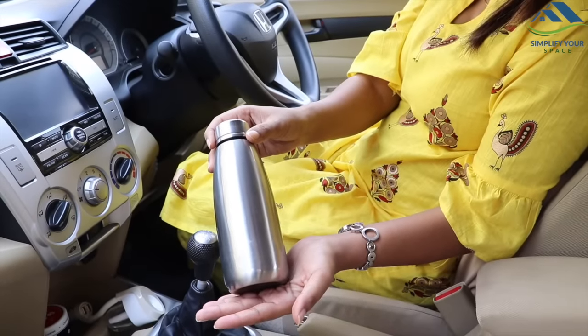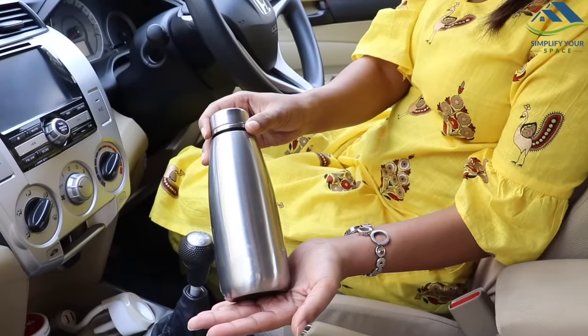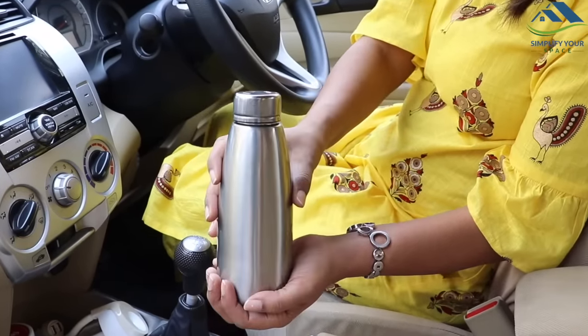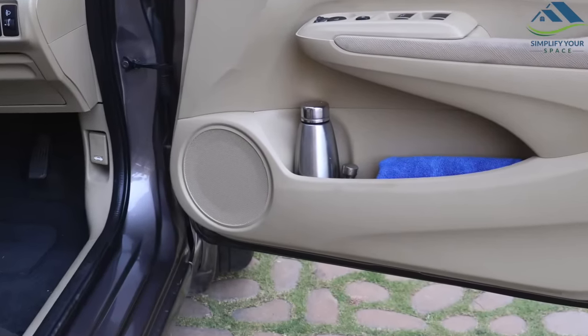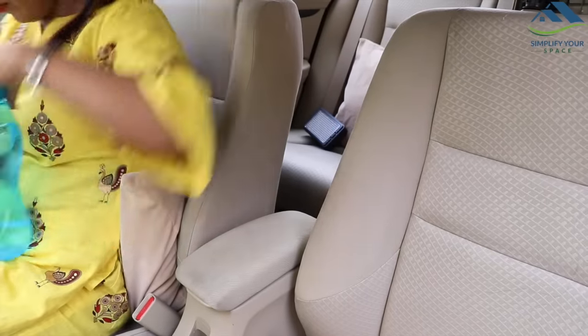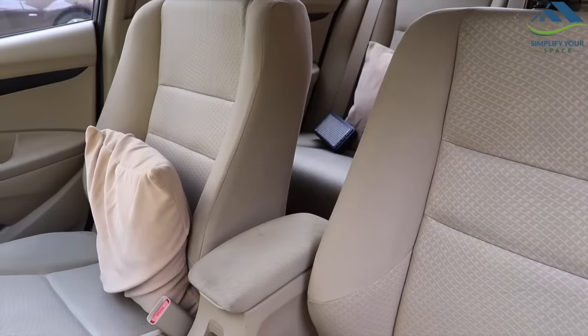Lastly, one important tip: do not store water for drinking purposes in the car for long periods. The heat reacts with the chemicals in the plastic bottle and releases dioxin into the water. When going out, take your water bottle with you and bring fresh water every day when starting from home.